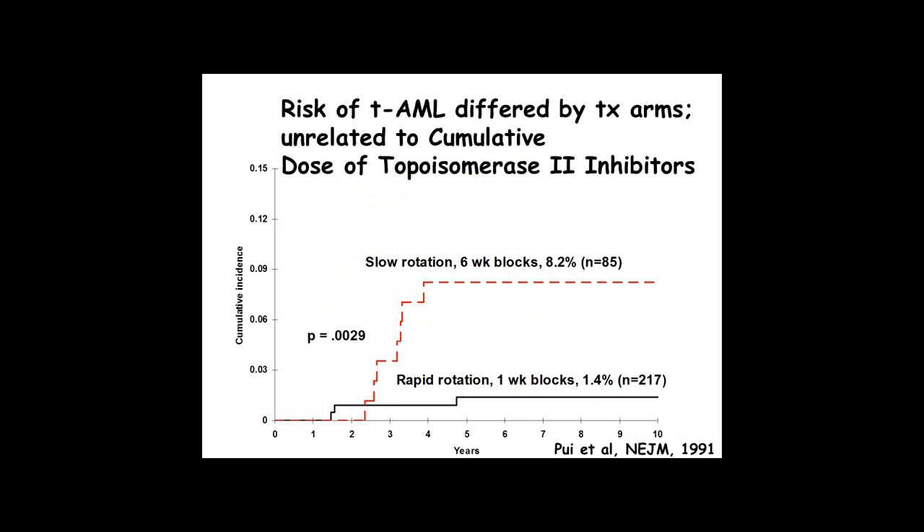But the frequency of secondary leukemia was much higher in the top curve — those who had the six-week slots of drugs — versus those who got the rotations every week. I use this as an example to point out that if we're going to survey EMRs for drug-related risk factors for adverse events, including fatal ones like this, looking at cumulative dose alone is not enough.